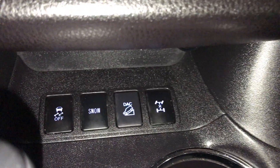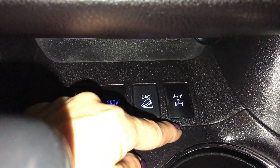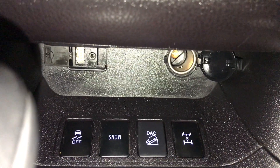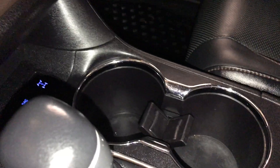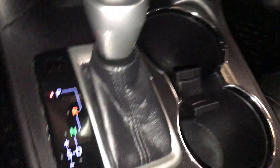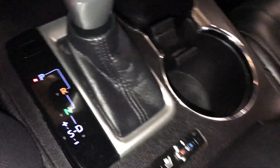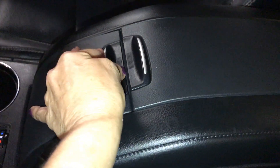Down below you're going to have your stability control, snow mode, downhill assist, and central lock differential. Just behind you're going to have a 12 volt power source, one USB and one auxiliary. In between the seats is your beverage holder. Heated and ventilated seats with three settings. Storage underneath your armrest — just press down on it to open it. Inside you have a 12 volt power source, lots of storage, and a removable tray.